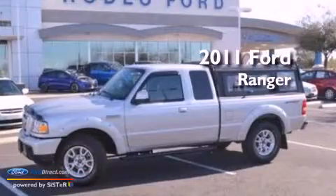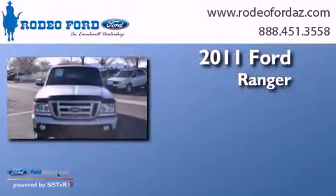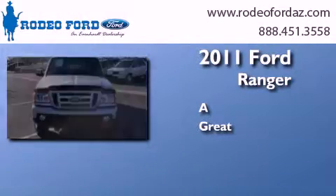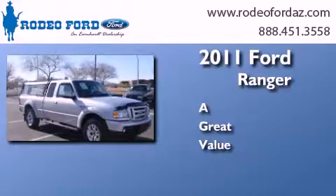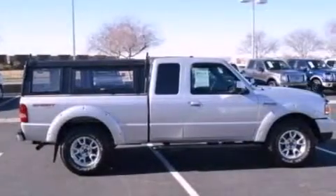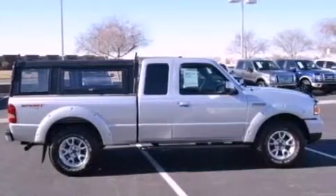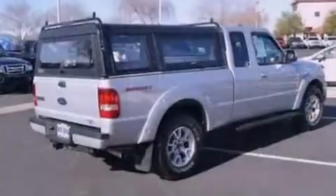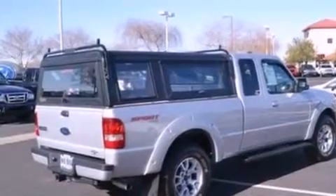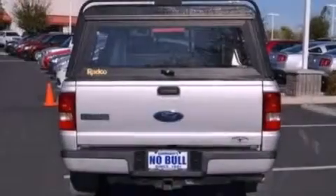This is a 2011 Ford Ranger. Its top features include a double wishbone independent front suspension, traction control and stability control systems, commercial-free satellite radio, aluminum wheels, and a tire pressure monitoring system.